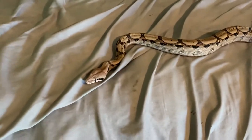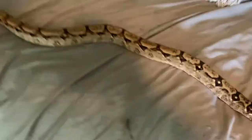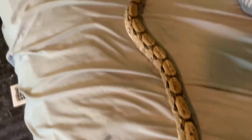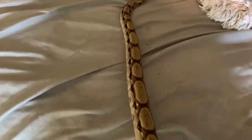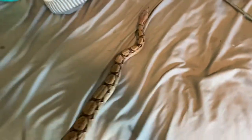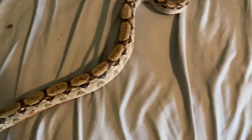Here's my Central American boa. They are found in Northern South America and Mexico. For the most part, these guys are known for being more aggressive than normal boas.